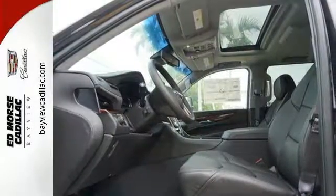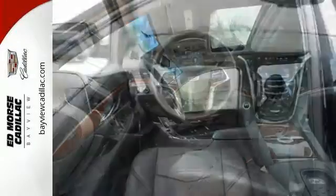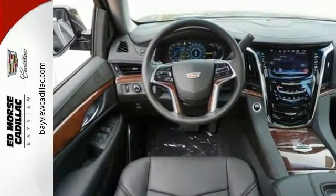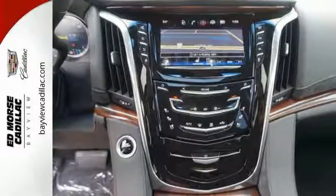The luxurious interior is rich with features including the heated and cooled front seats, heated second row seats and a heated steering wheel. The adaptive remote start, surround vision and Cadillac CUE with embedded navigation pamper you, while the heavy-duty trailering equipment and 6.2-liter V8 engine are ready to work hard.